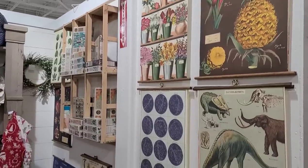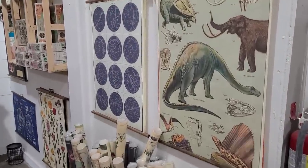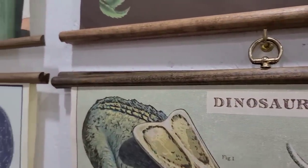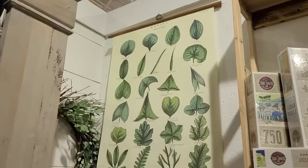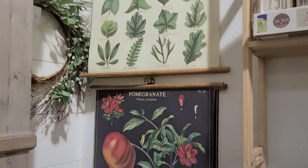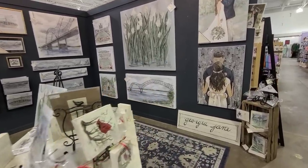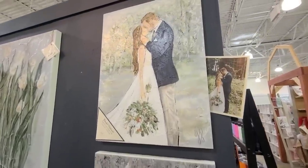I adore vintage prints and I wish the boys would let me put something like this in their room. They are getting older and have their own opinions — they really want to hang posters over their bed. So I'm thinking maybe we can compromise: I can let them pick out the poster they want but then frame it out like this, just to update it a little bit and make it look prettier the way I like it.